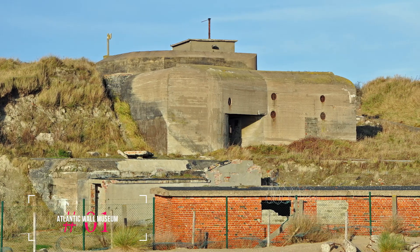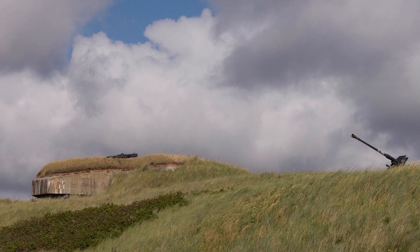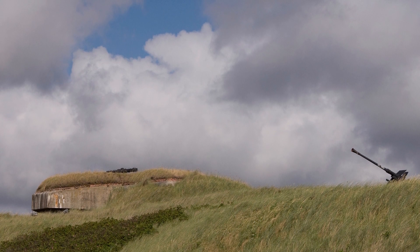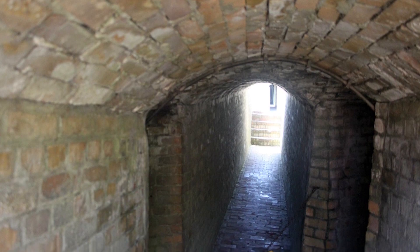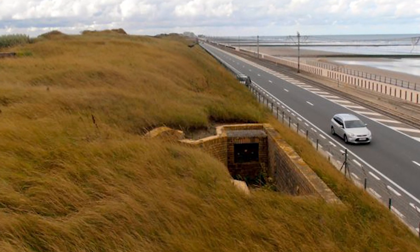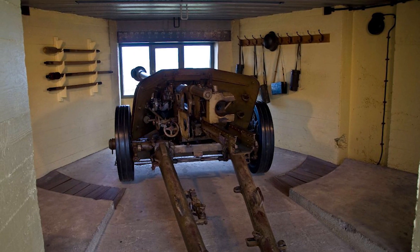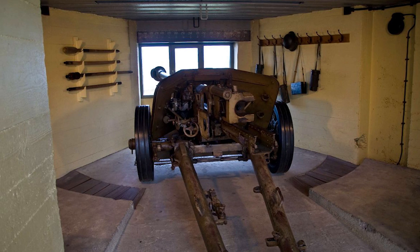At number one, we have the Atlantic Wall Museum. This open-air museum is a well-preserved remnant of Germany's Second World War coastal defense. It offers a captivating journey through two kilometers of tunnels and trenches, 60 bunkers, and various observation posts and gun positions. An audio guide provides intriguing insights into these 80-year-old structures, making it a must-visit for history enthusiasts.